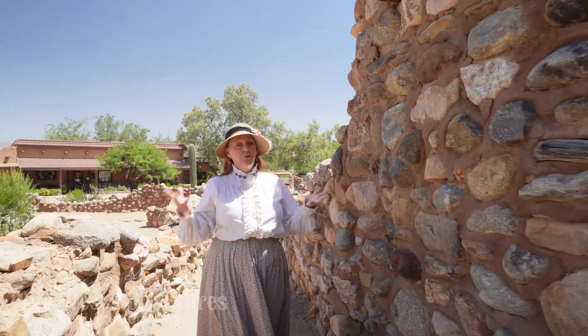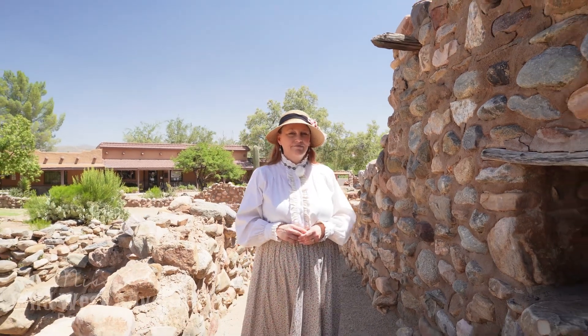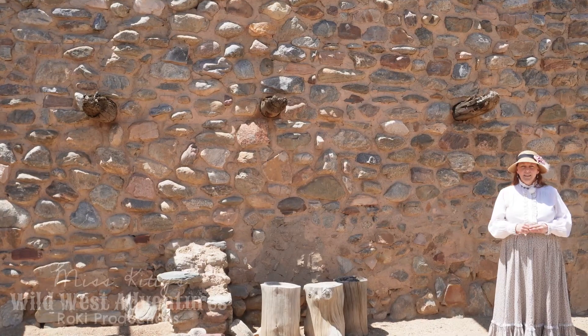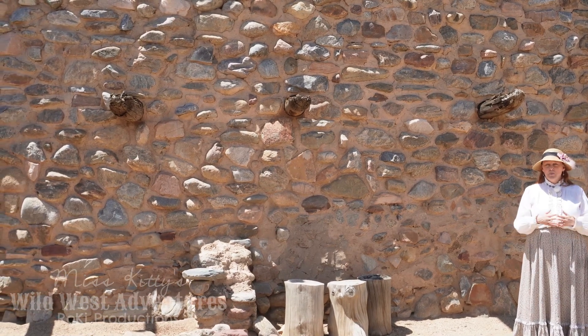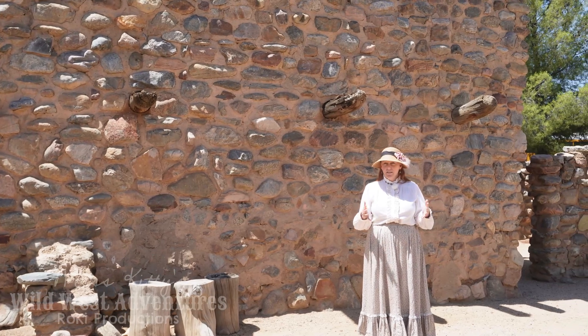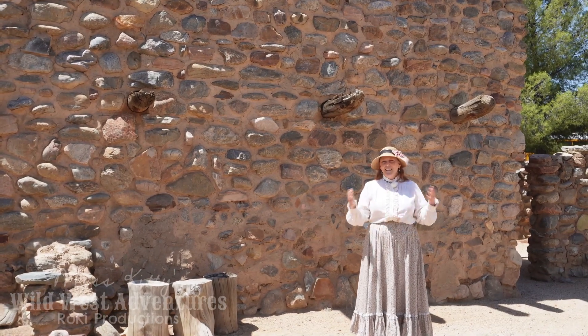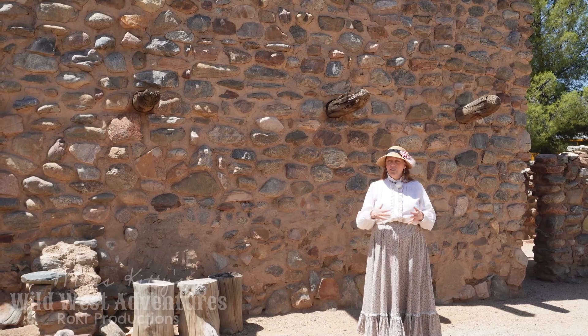As you explore Beshpagawa, you'll gain a deeper appreciation for the Salado people's craftsmanship, resourcefulness, and the vibrant culture they cultivated here in the Arizona desert. From their intricate pottery to their advanced agricultural practices, the Salado have left an enduring legacy that continues to captivate visitors and scholars alike. The area I'm standing in now is the central plaza of Beshpagawa.